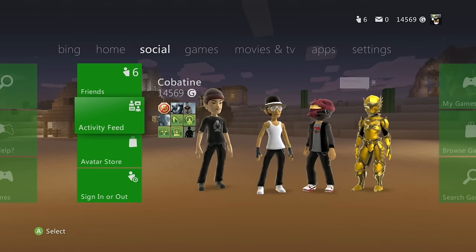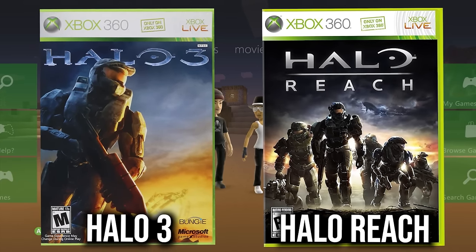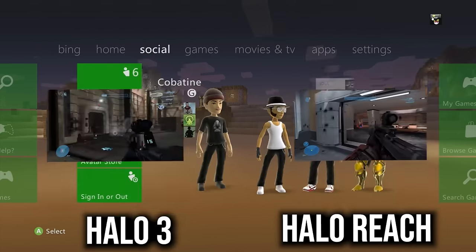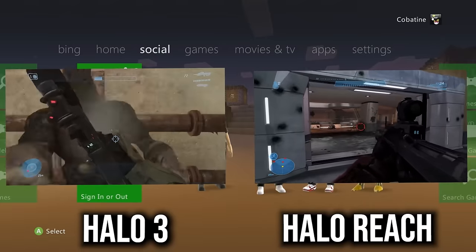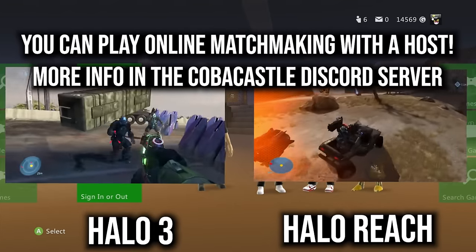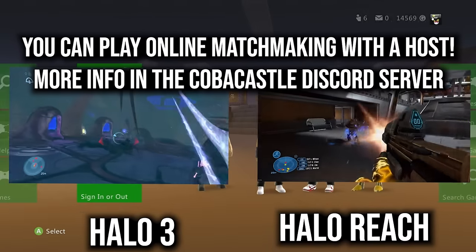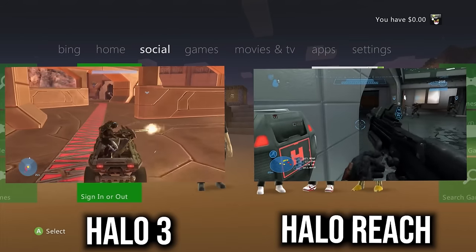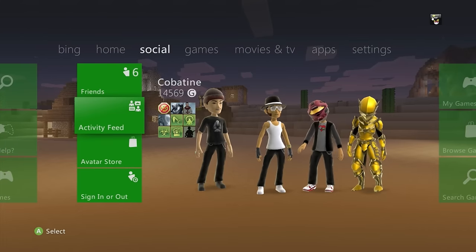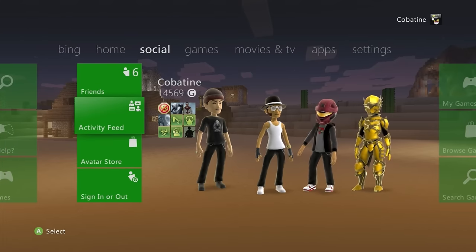Halo 3 and Halo Reach are pure classics — no question about it. They're delisted even on Xbox One, so you literally need the disc to play them unless you already bought digitally. Must-cop.